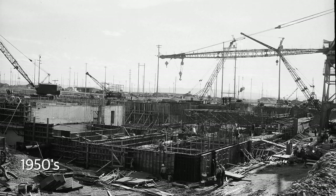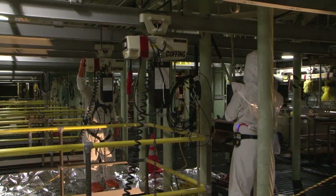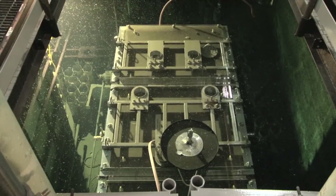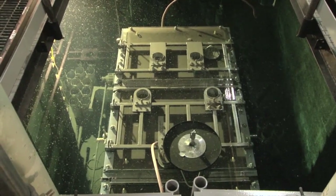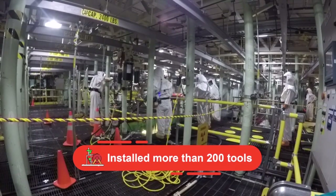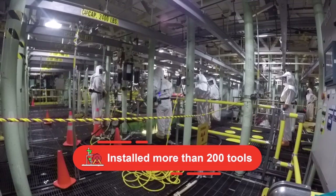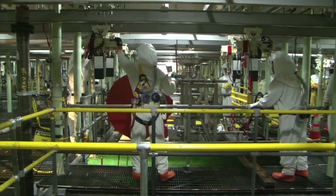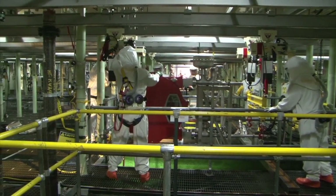The K West Reactor sits along the Columbia River and has not operated in more than 30 years. It was one of nine reactors used to produce plutonium. Adjacent to the historic reactor is a concrete basin where highly radioactive sludge currently sits underwater. In FY 17, workers installed more than 200 tools and pieces of equipment that will be used to remove sludge out of the basin and into safe storage in 2018.